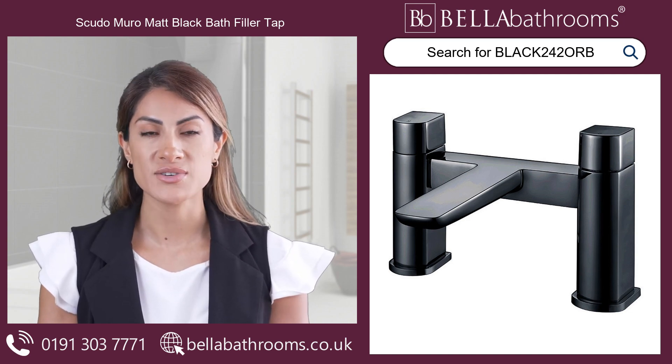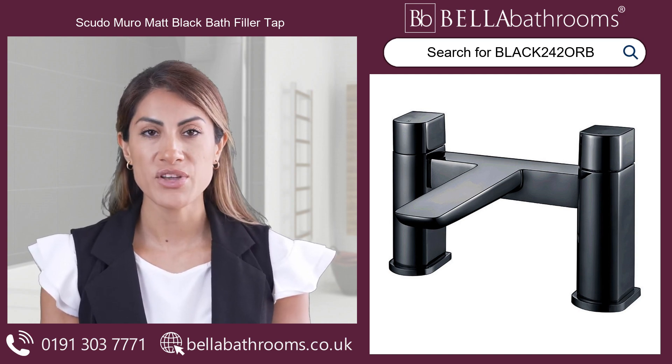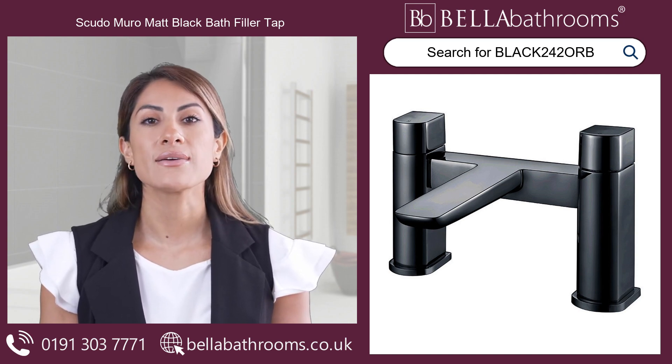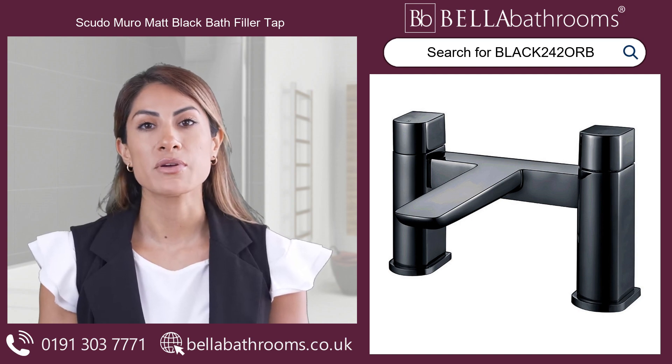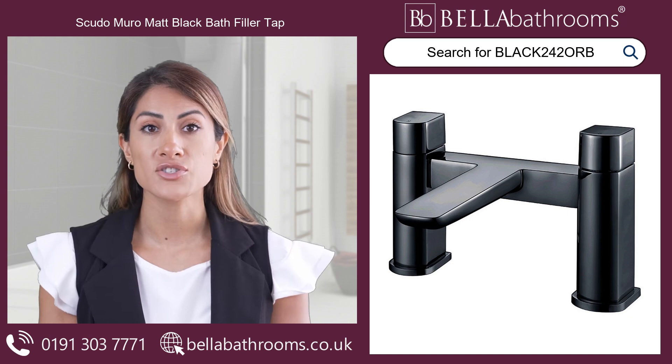Water Regulations Advisory Scheme approved and endorsed with a lifetime guarantee, this bath filler sets the bar for superior quality and durability. Invest in the Scudo Muro Matte Black Bath Filler and experience a seamless blend of functional style and uncompromising quality.